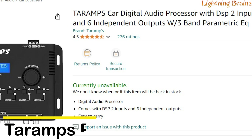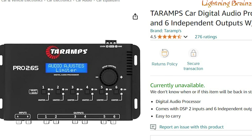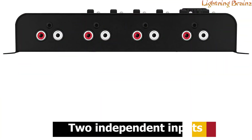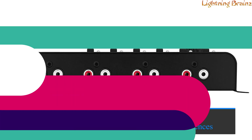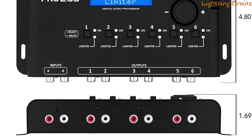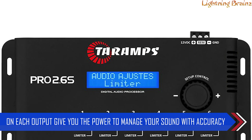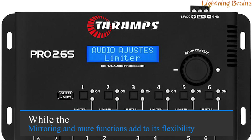Number five: Teramps Pro 2.6s. The Teramps Pro 2.6s DSP is an advanced audio processor designed to enhance your car audio system with precision and control. This device features two independent inputs and six outputs, allowing you to fine-tune your sound system to your exact preferences. It includes a range of functions such as routing, crossover filters, delay adjustment, and phase inversion, making it versatile for various audio setups. The adjustable limiter and parametric equalizer on each output give you the power to manage your sound with accuracy, while the mirroring and mute functions add to its flexibility.